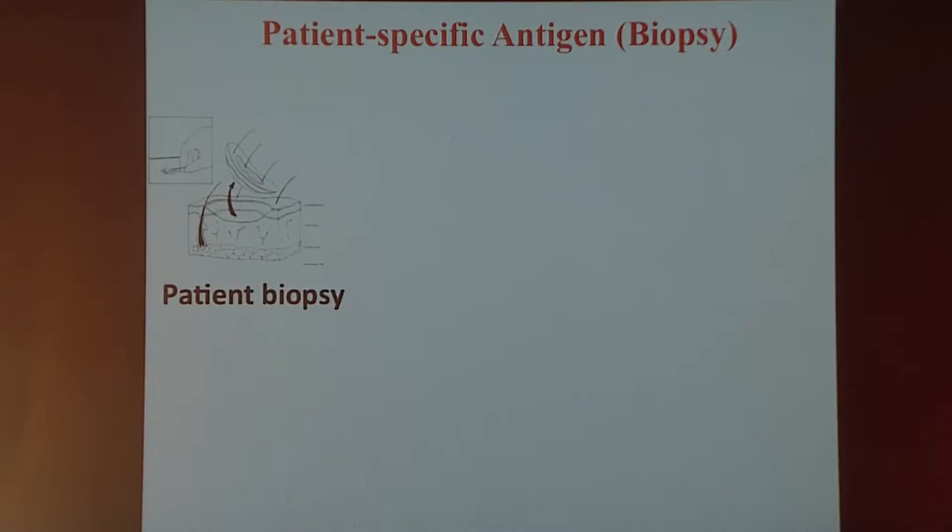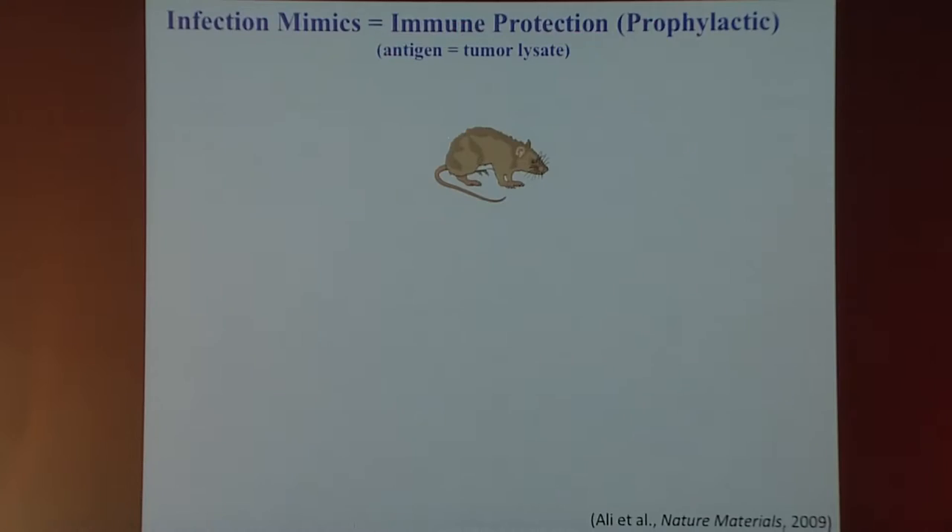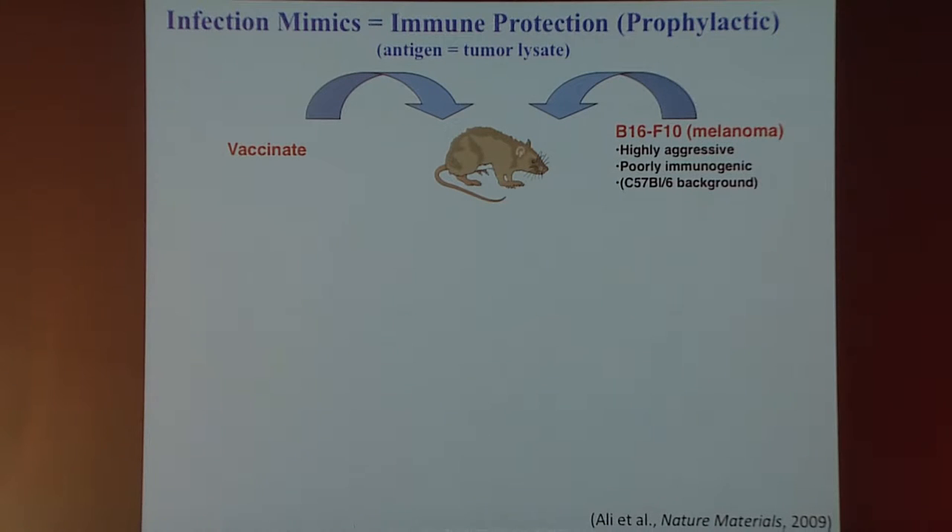For antigen, all of our early work has focused on using a tumor-specific mixture. We take a biopsy of the tumor, freeze-dry it, and then incorporate it into our scaffold just like the CpG or GM-CSF, giving a sustained release of this antigen mixture. The first studies were a prophylactic protection study where we vaccinated mice and then two weeks later introduced the B16F10 melanoma cells — a very highly aggressive, poorly immunogenic cell model for melanoma.